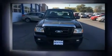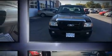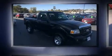Step into the 2006 Ford Ranger. This two-door, three-passenger truck just recently passed the 30,000 mile mark. It features an automatic transmission, rear-wheel drive, and a three-liter six-cylinder engine.